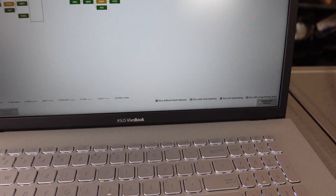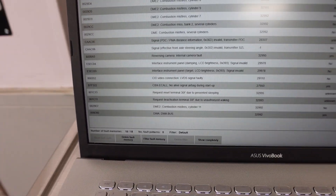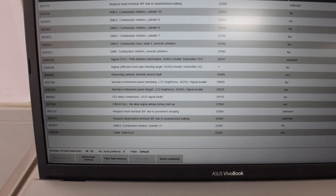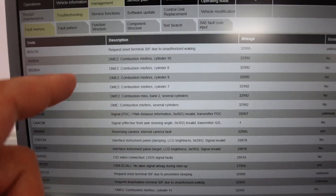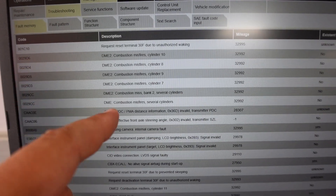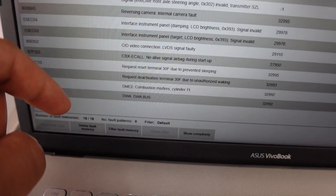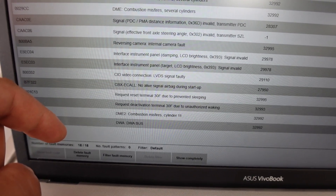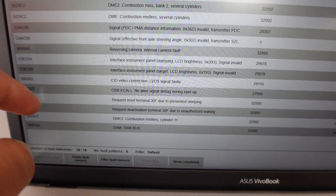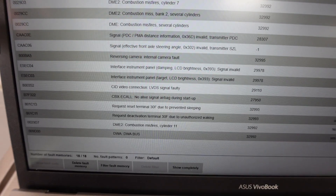So let's go ahead and display fault memory. We're looking for things that are existent or unknown. So DME combustion misfires — you can see it's on multiple cylinders, several cylinders. That's what the customer complaint is about. And then down here you can see you also have one on cylinder 11. So we have misfires on a lot of cylinders, which kind of tells me right there that it's not going to be spark plugs or coils. Usually when those fail it's one or two cylinders — they don't usually all give out at once.